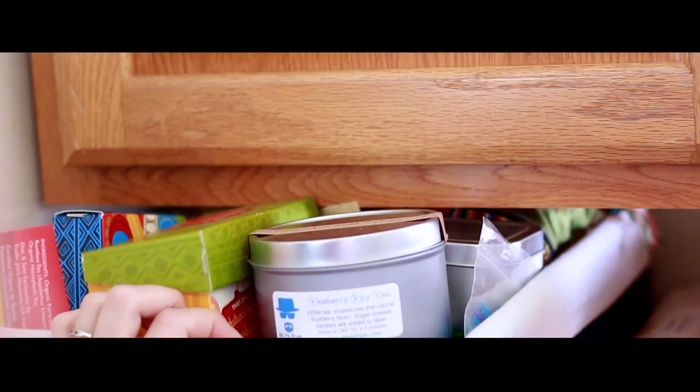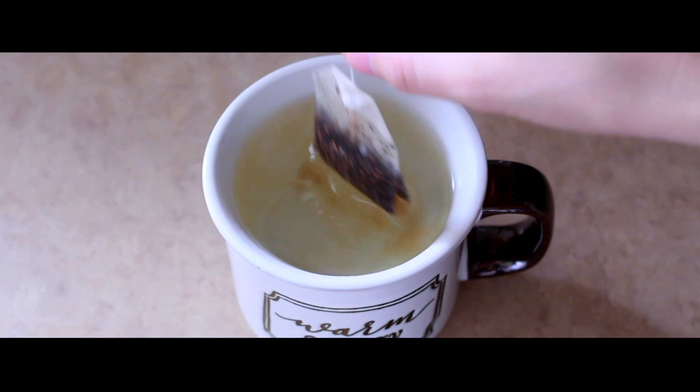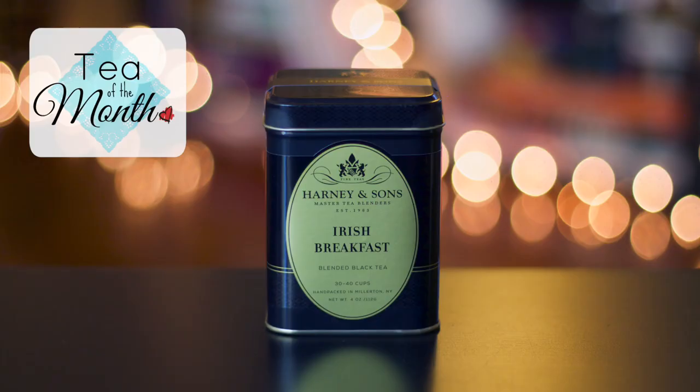It's the first Tuesday of the month and that means it's time for another episode of Tea of the Month! And I'm excited to share with you one of my favorite brews ever.